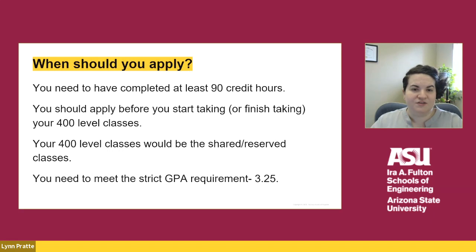If you are interested in this program, you should apply before you start taking your 400 level courses and have completed at least 90 credits. If you've already started taking your 400 level courses, reach out to the 4 plus 1 coordinator to discuss what your options are, since we want you to be able to maximize your shared courses if possible. Additionally, you do need to meet the strict GPA requirement — you need to have at least a 3.25 GPA in order to be eligible for this program.